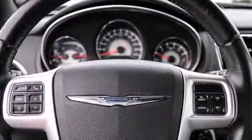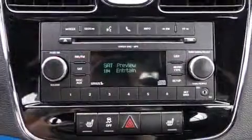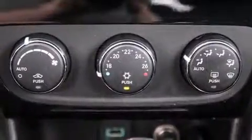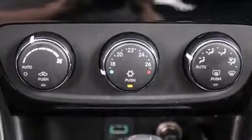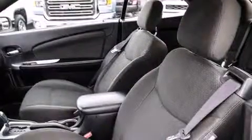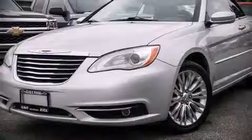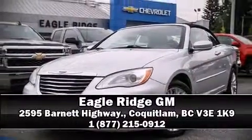Chrysler also prioritized safety and security by including dual front impact airbags, front side impact airbags, traction control, brake assist, anti-whiplash front head restraints, a panic alarm, and four-wheel disc brakes with ABS. For added security, dynamic stability control supplements the drivetrain. Stop by our dealership or give us a call for more information.